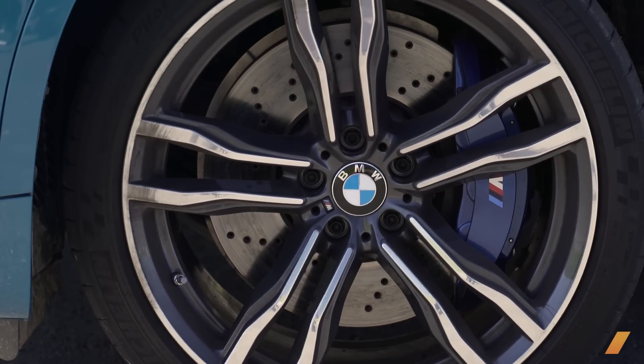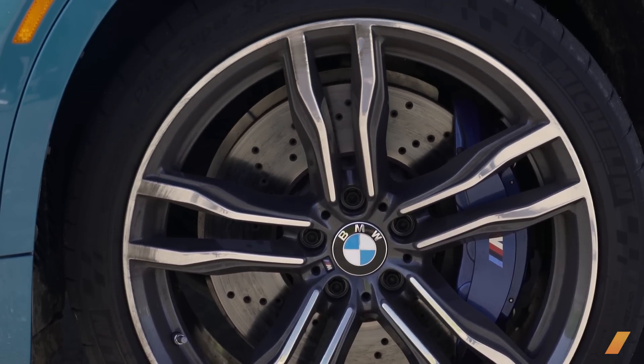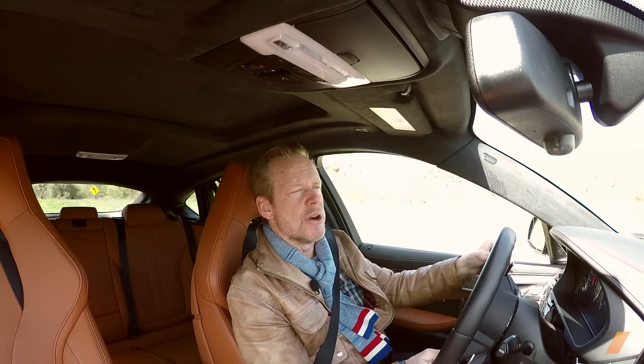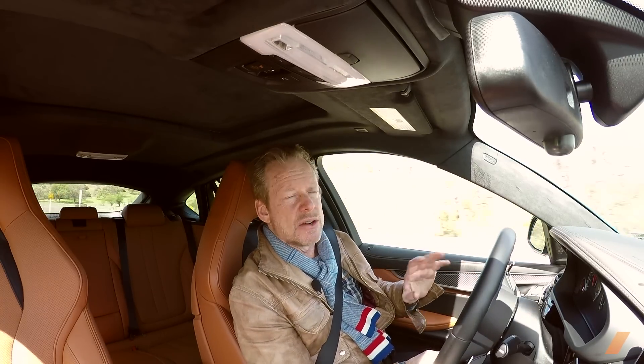Enormous brakes — big improvement in this generation, 50% larger than in the previous X6M. Just a huge rotor area with six-piston calipers; stopping distances are pretty remarkable.